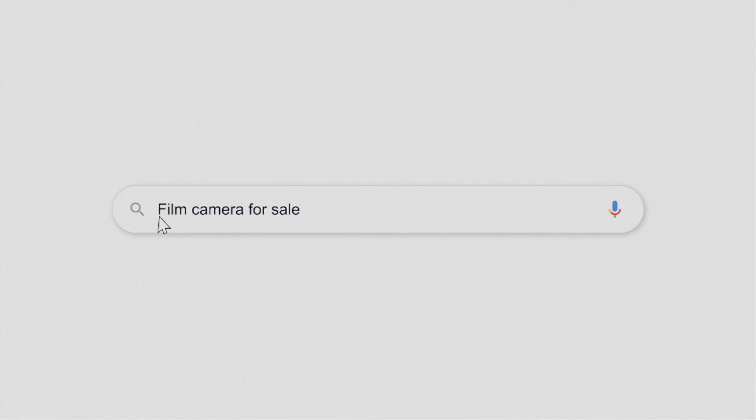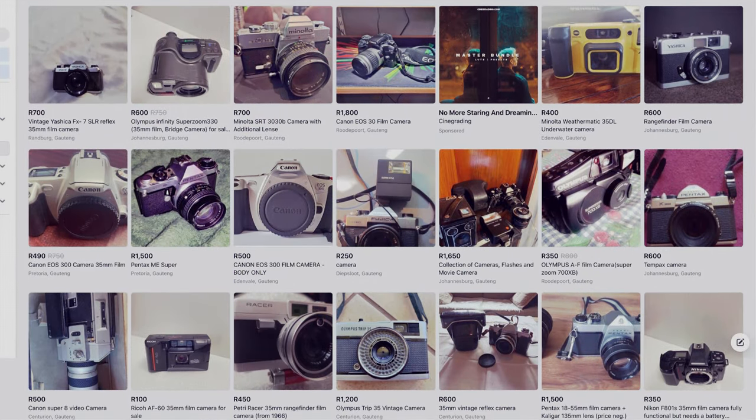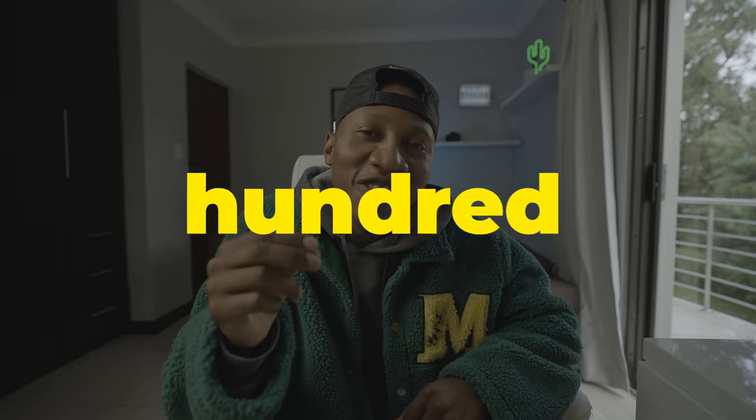I've always wanted a film camera but I could never find a reasonably priced one — it's either way too expensive or way too manual for me to understand. I searched everywhere all over the internet and eventually found one on Facebook Marketplace for 450 rand. I had my doubts, but I decided to buy it, do my research, and take it to the right people to check it out.